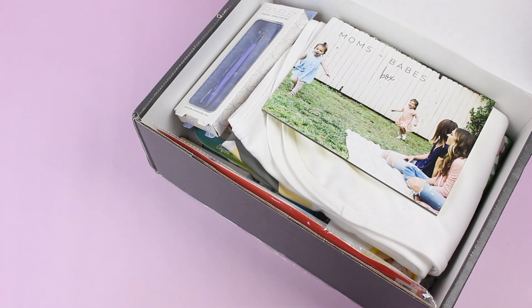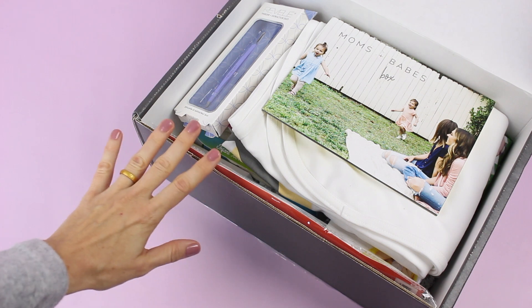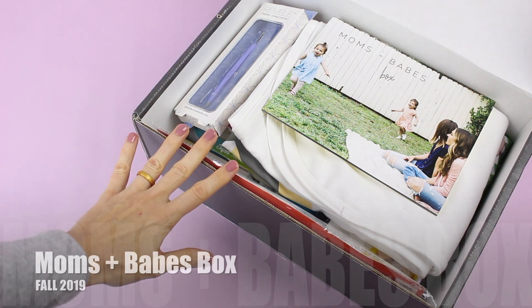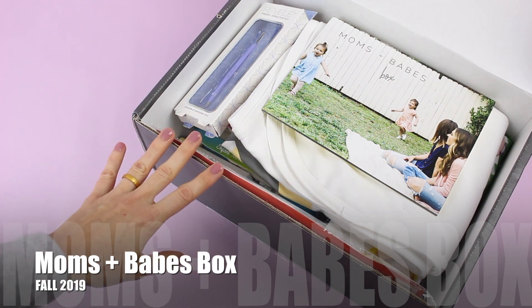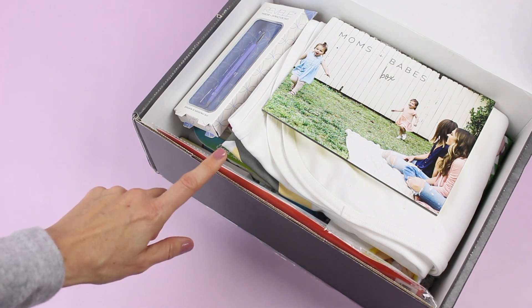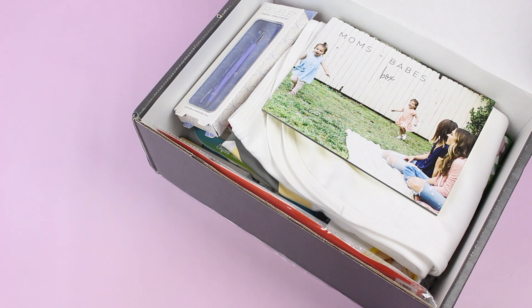Hi everyone, welcome back to my channel. I'm Sarah from Year of Boxes. Today we're having a look at the Fall 2019 Moms and Babes box, and I am beyond excited to be reviewing this one today. Since I've been pregnant, this is my very first pregnancy slash mom box. I've reviewed pregnancy and mom boxes in the past, but it's a whole new ball game when you're actually a mom. And they actually won an award in our first annual US subscription box awards, so that says a lot about them right there.